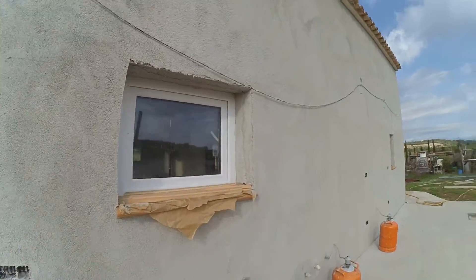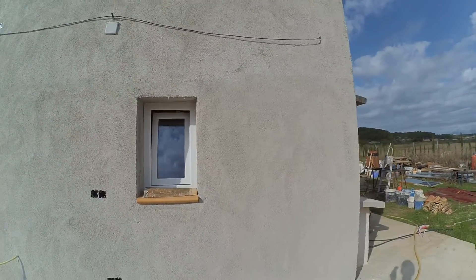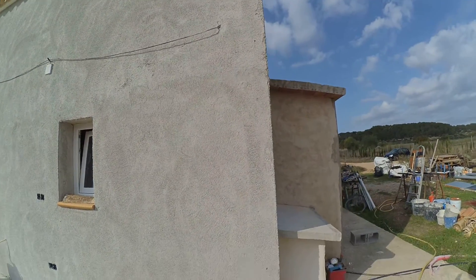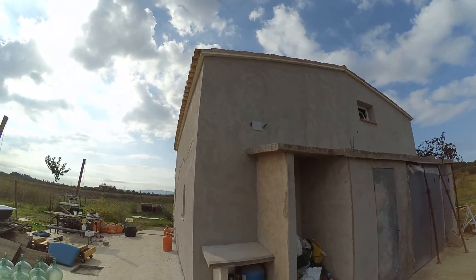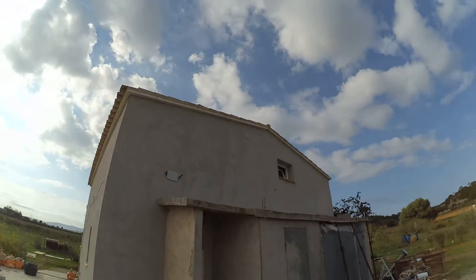You can see all the windowsills are done. This is a special lime and cork plaster with diatomaceous earth, so it's an insulating plaster. We've got about one and a half centimeters of plaster all around the house for the insulation. We also have 15 centimeters of polystyrene insulation under the roof, so all the roof has been done as well.